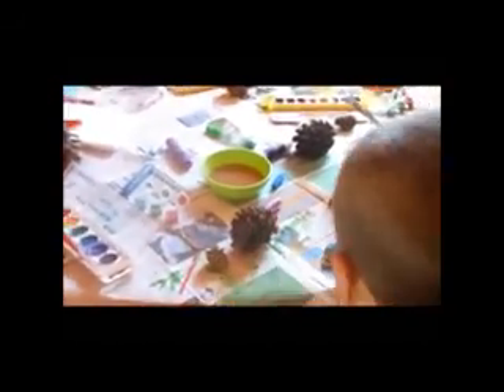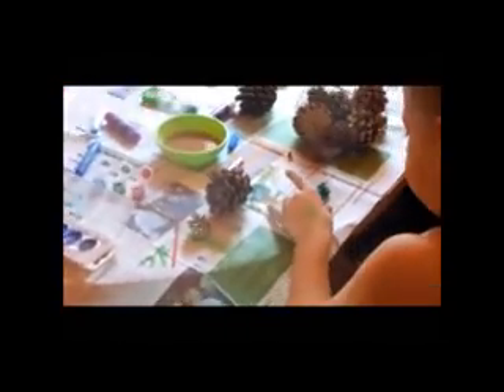Joshua doing a Christmas tree with daddy. Landon, show yours. Where's yours? Show Tina your green and blue candy cane. Alright, look at that candy cane. Mmm, yummy. Nice. Good job.